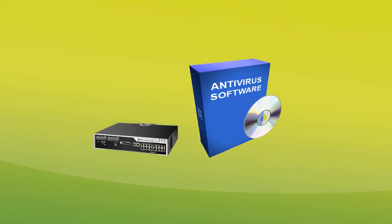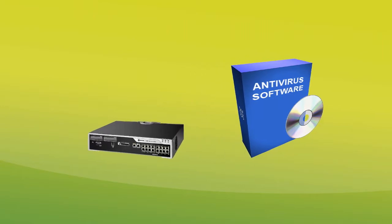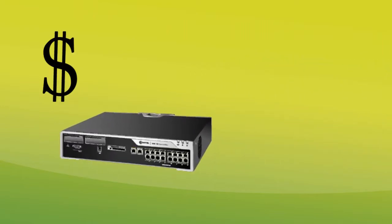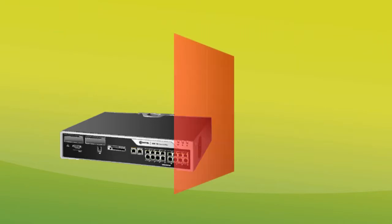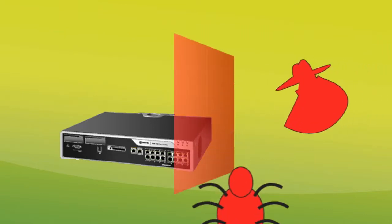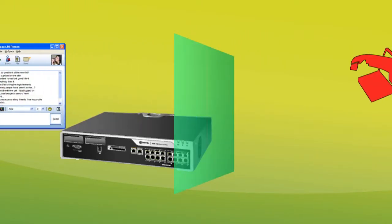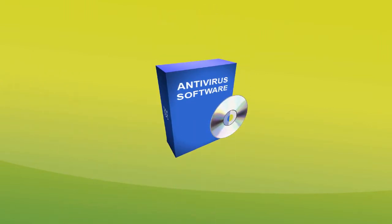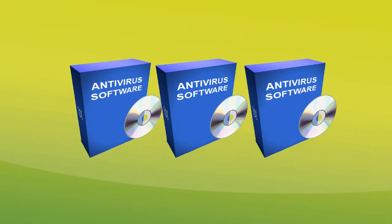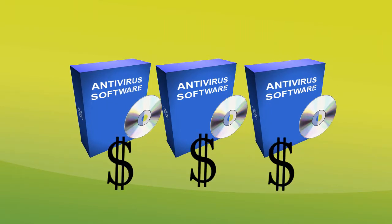Traditional hardware and software security solutions are often resource intensive and lack the full features needed to protect the user. A typical hardware security device can run hundreds to thousands of dollars and is strictly limited to safeguarding against viruses and hacking, without capabilities of restricting certain application usage or preventing spyware and phishing programs. Today's well-known software security solutions must be installed on each computer, taking up space and resources, and come with an expensive per-user license.